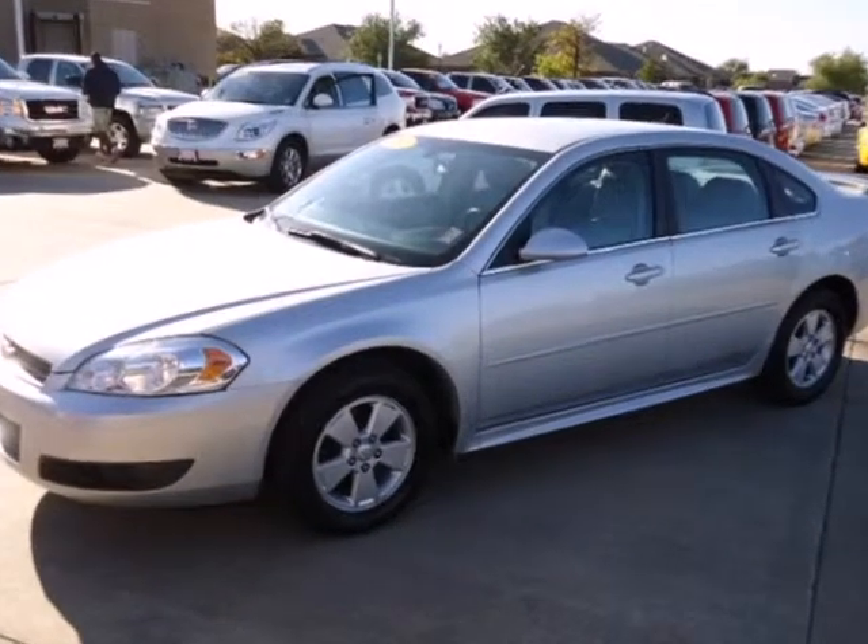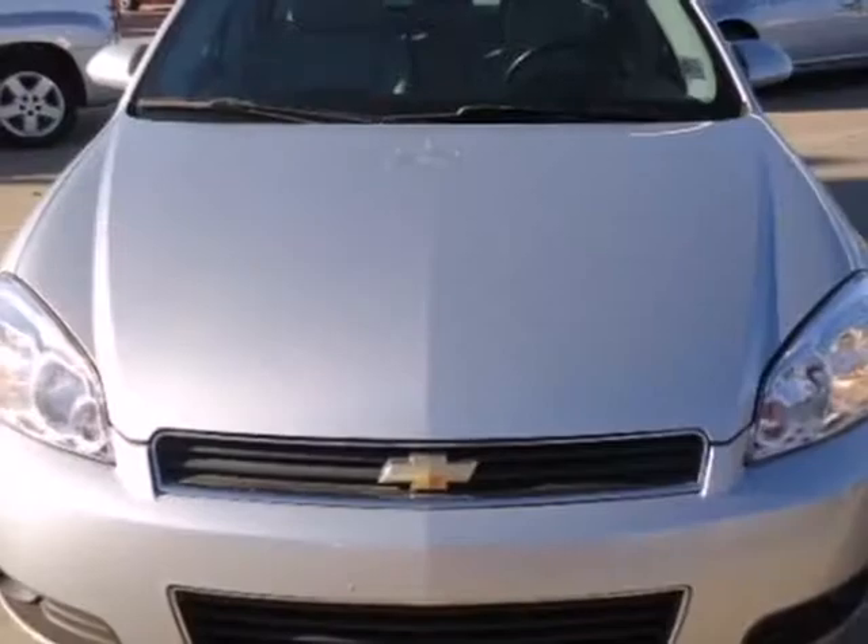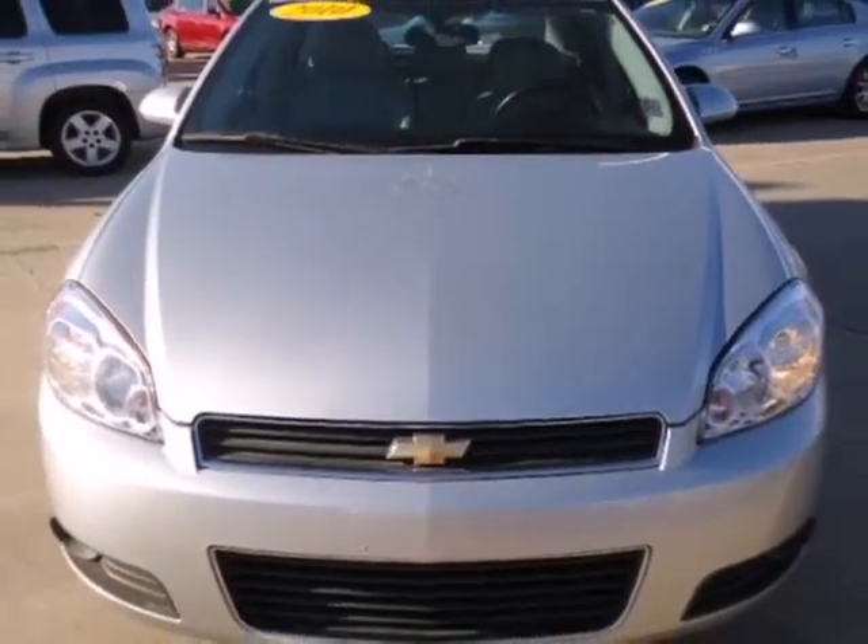This Impala may be a sedan, but that doesn't mean bland with its bold styling, superb performance, and wide array of standard high-tech amenities. See it for yourself today.